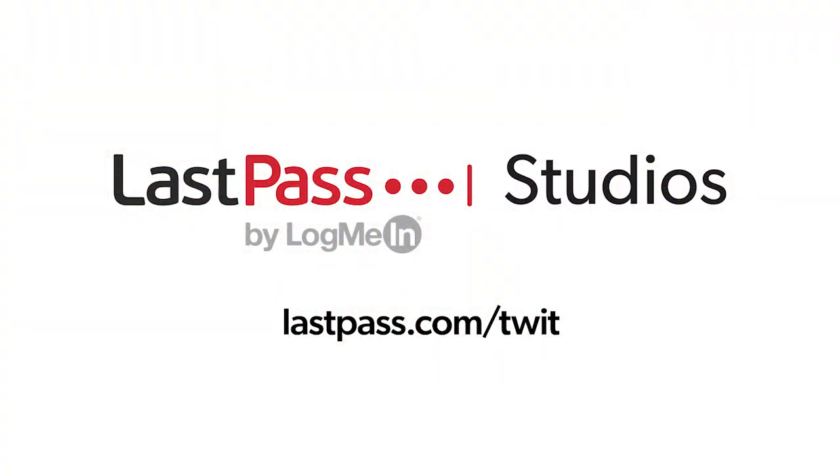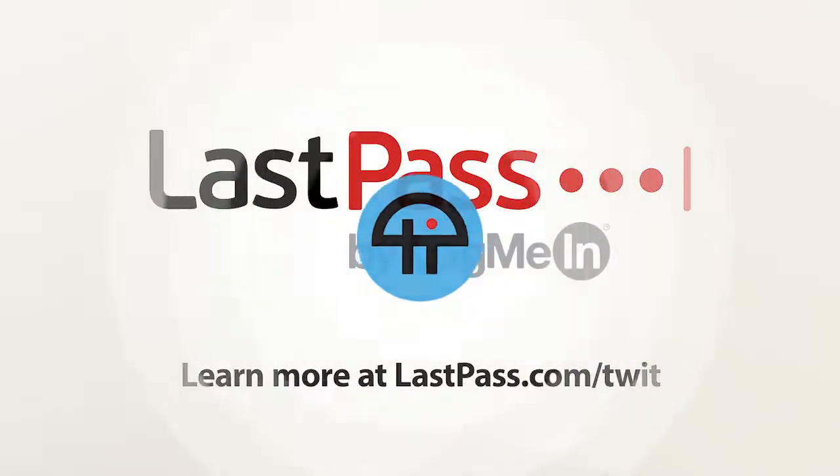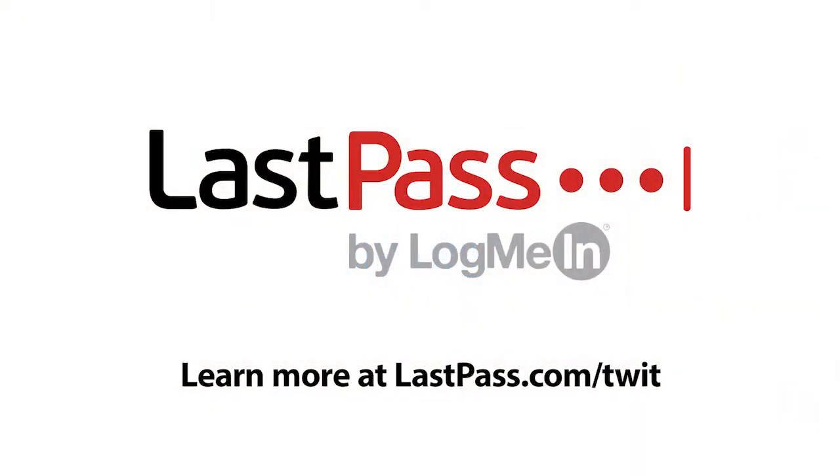Ask the Tech Guy comes to you from the LastPass studios. You're focused on security, but are your employees? LastPass can ensure they are by making access and authentication seamless. Visit LastPass.com/TWIT to learn more. Ask the Tech Guy is brought to you by LastPass. Visit LastPass.com/TWIT to learn more.